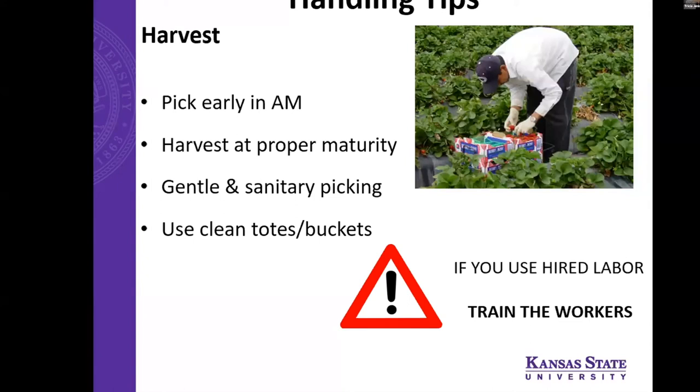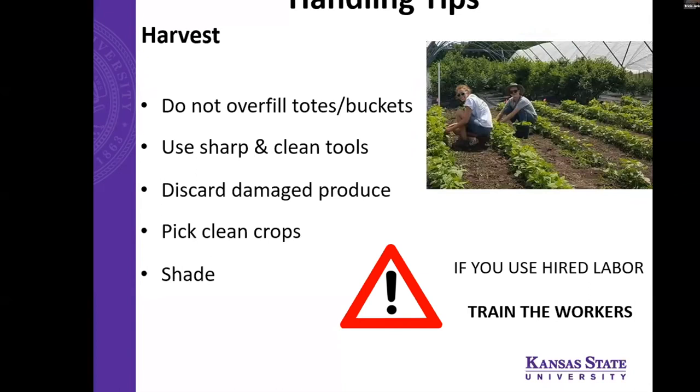Some handling tips starting at harvest: picking early in the morning helps reduce the field heat already on the product, so it takes less energy to remove that field heat. Harvesting at the proper maturity helps achieve the best quality post-harvest. Being gentle and sanitary in your picking practices is important — always use clean totes and buckets that can be cleaned; wood is not recommended. Don't overfill totes and buckets as that can lead to compression and bruising. Always use sharp and clean tools — a jagged cut can actually cause stress to the crop, making it respire more and heat up. Discard any damaged produce or don't store it near the good produce, as damaged produce respires more and produces more heat. Pick clean crops, always put harvest buckets in the shade, and try to get them out of the field as soon as possible.